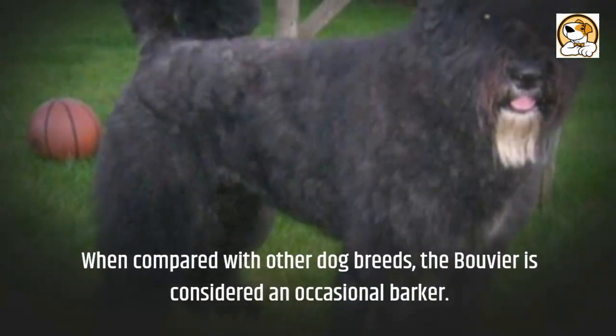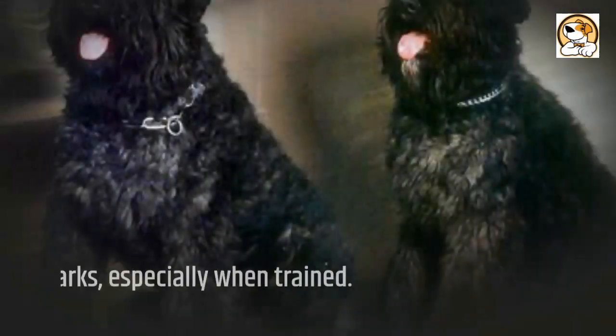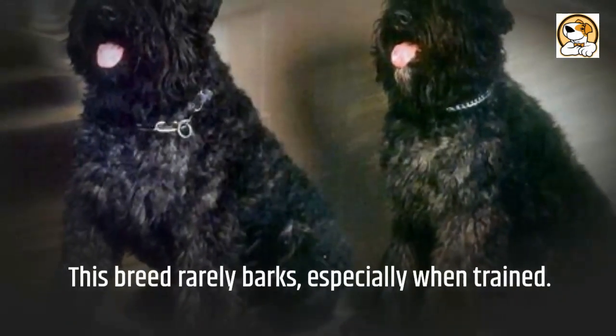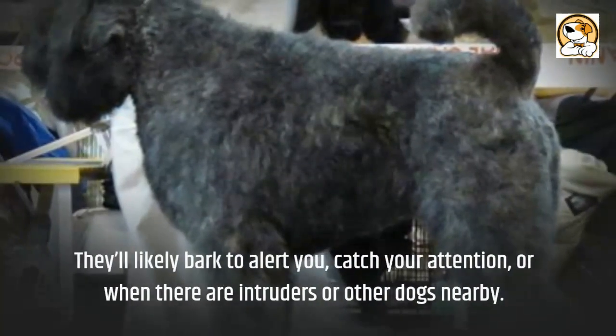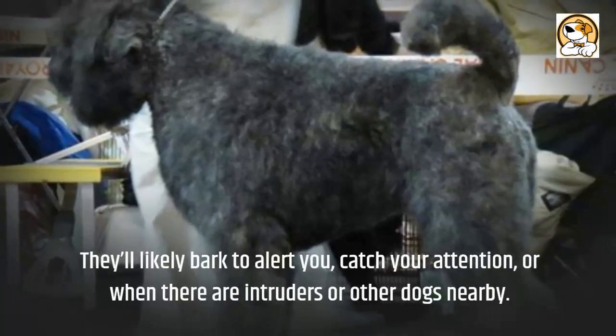When compared with other dog breeds, the Bouvier is considered an occasional barker. This breed rarely barks, especially when trained. They'll likely bark to alert you, catch your attention, or when there are intruders or other dogs nearby.